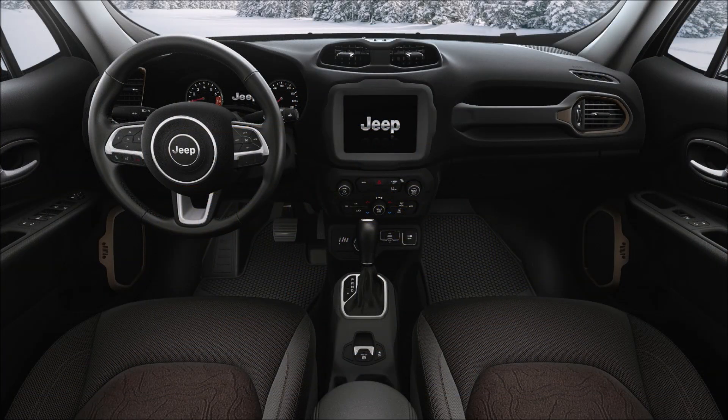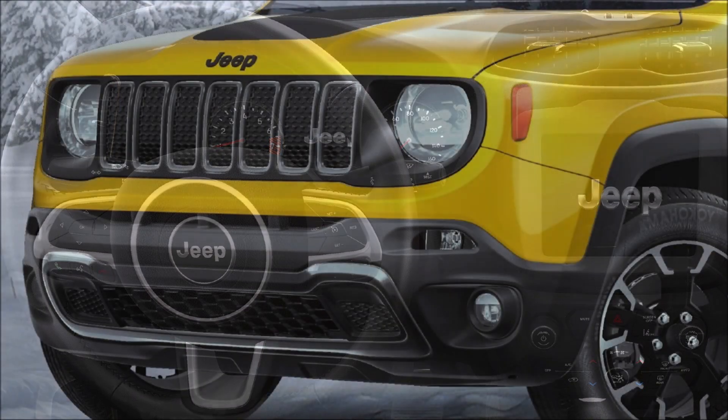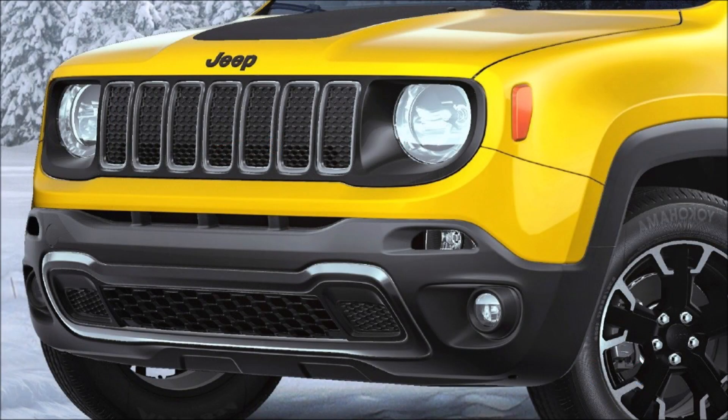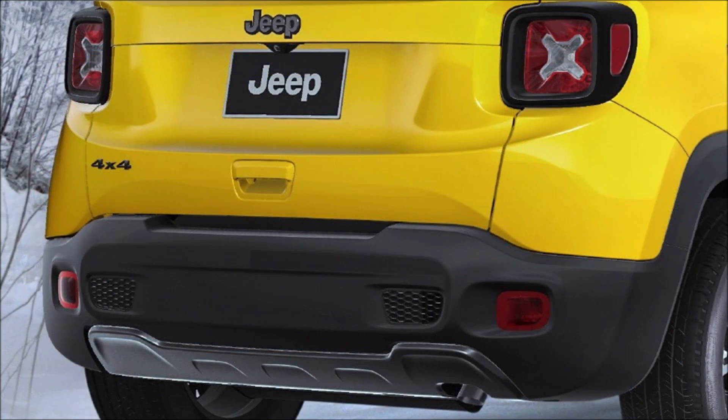What do you guys think about the Upland trim for 2023? Let me know down in the comments below. If you enjoyed the video, make sure you give it a big thumbs up — giving the video a like will help get it up in the rankings so more people can see it, and we'll have a big discussion on the Jeep Renegade Upland edition making its 2023 debut.